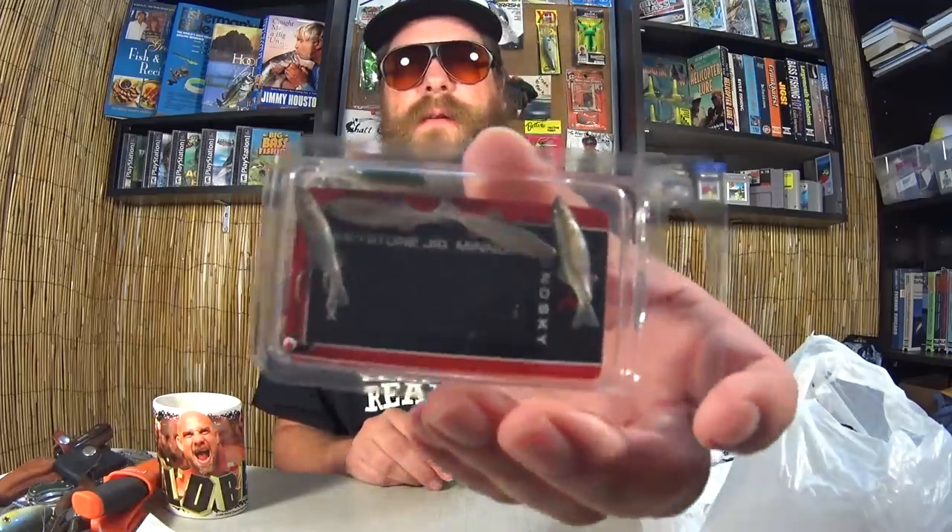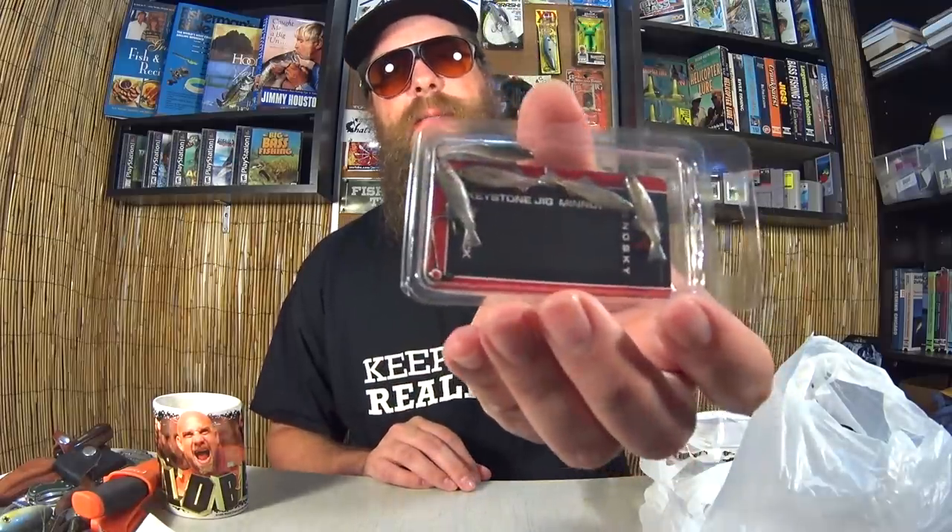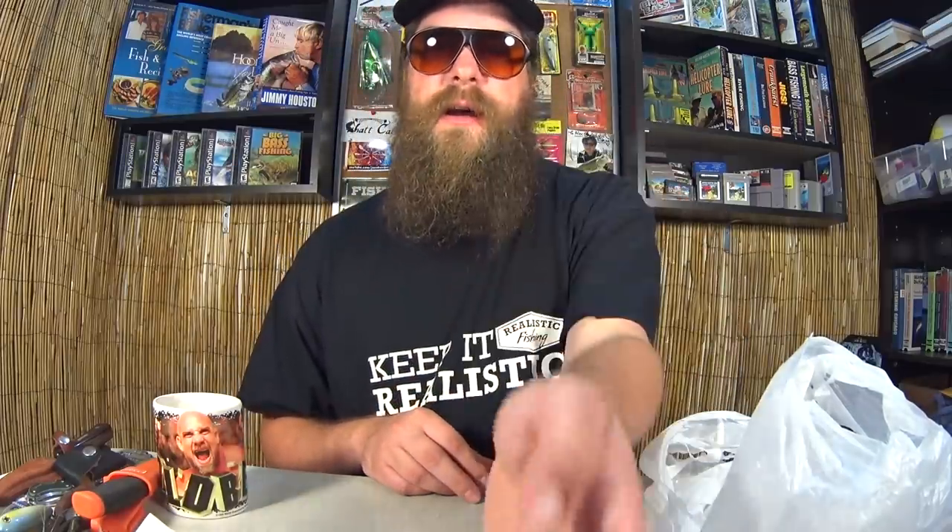I also got more of these Renski — tiny little swimbait looking things. I've already opened them up in a different video. It's a tiny little plastic minnow, 1-inch minnow, with a little jig head. They call it the Keystone jig, and this was $1. I think those retail for like 4 bucks, so I couldn't pass that up.